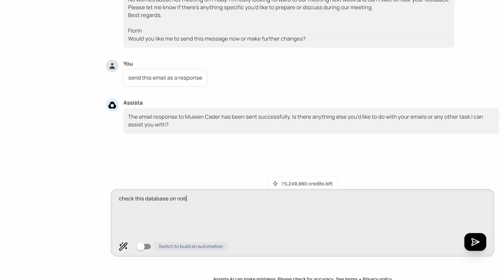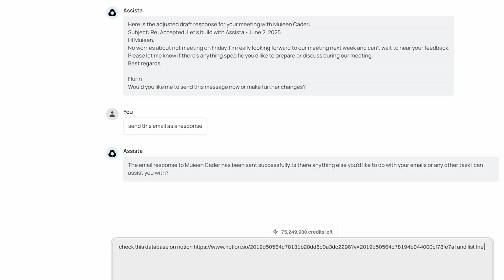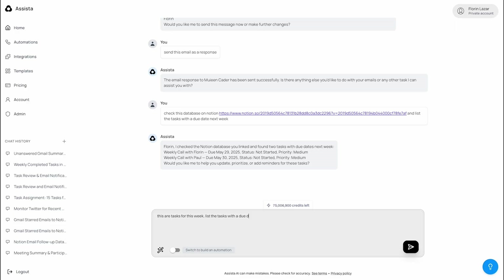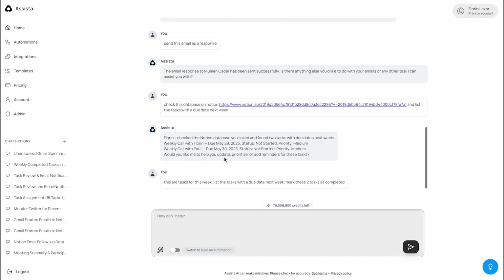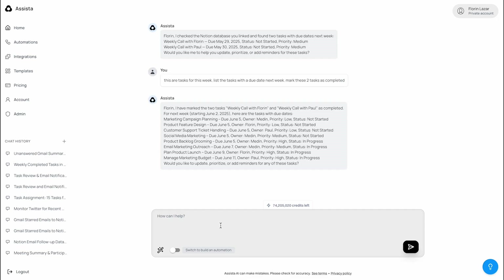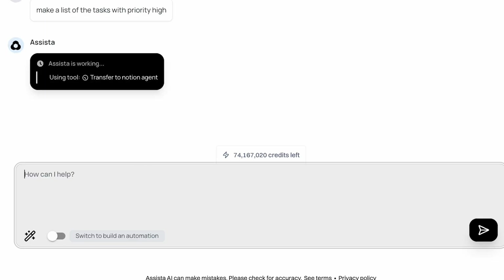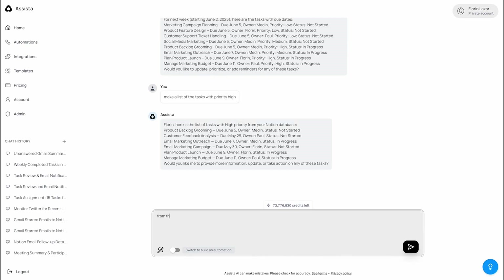Now let's try another task, this time using Notion. We'll give Assista this prompt: 'Check this database on Notion and list the tasks due next week.' Assista begins processing and has accessed the Notion database using the provided link, identifying two tasks due next week. Next, we'll update those tasks: 'Mark these two tasks as completed.' Assista executes the update — the tasks are marked as completed and it re-lists the upcoming tasks. We'll then give it: 'List all high-priority tasks.' And here's the result — a list of only high-priority tasks pulled directly from our Notion database.